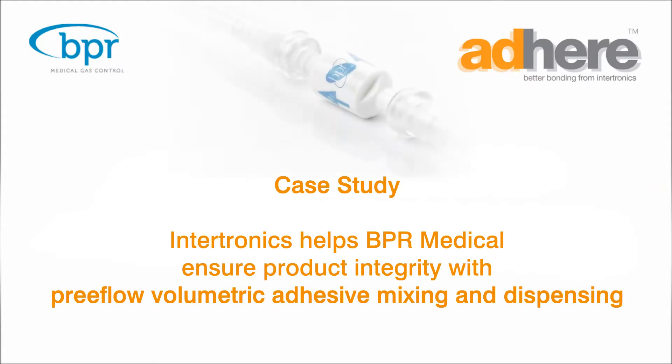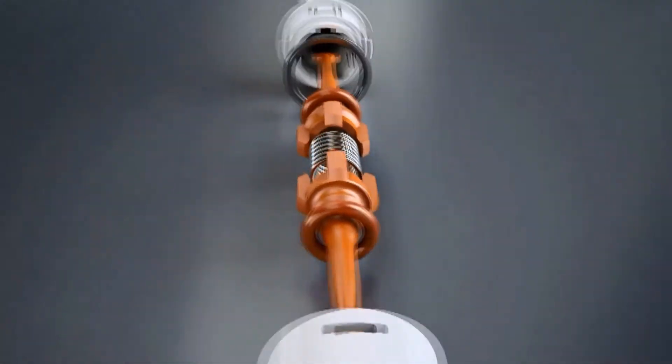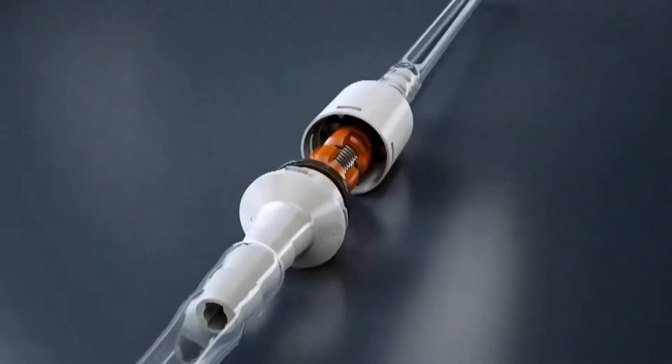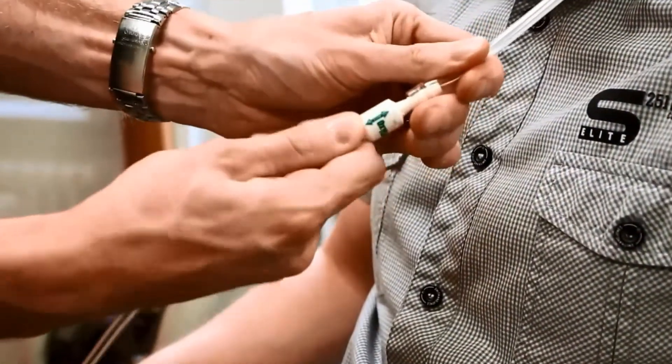We'd like to tell you about how one of our products helps a customer to ensure the integrity of its life-saving products. This is the bi-directional fire safe cannula valve, designed and manufactured by Queen's Award-winning British company BPR Medical in Mansfield, to keep users of home medical oxygen safe from fire.